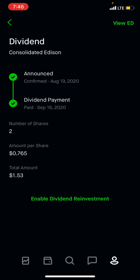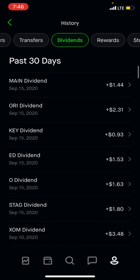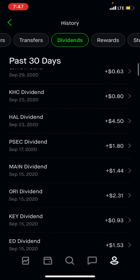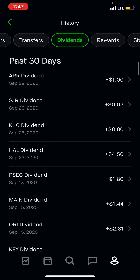ED — Consolidated Edison, we just purchased this one — $1.53. Reed Key, Old Republic, Main is another monthly at $1.44, PSEC at $1.80 — another monthly — Halliburton at $4.50.